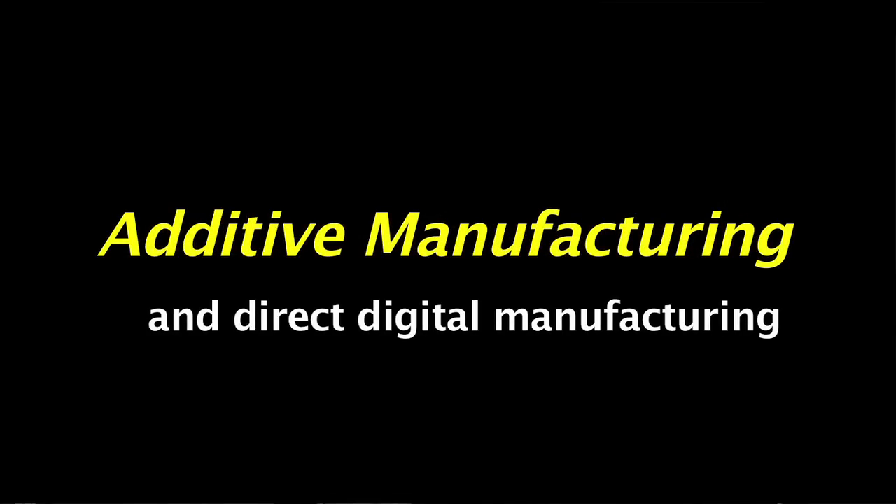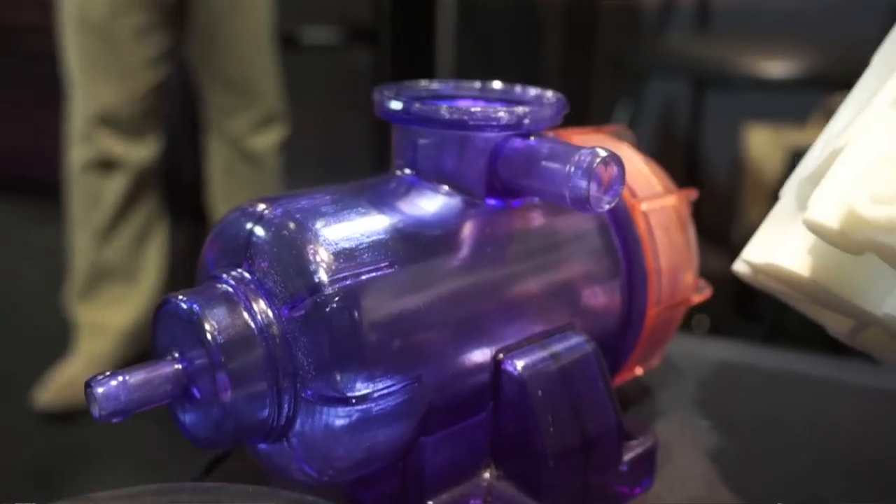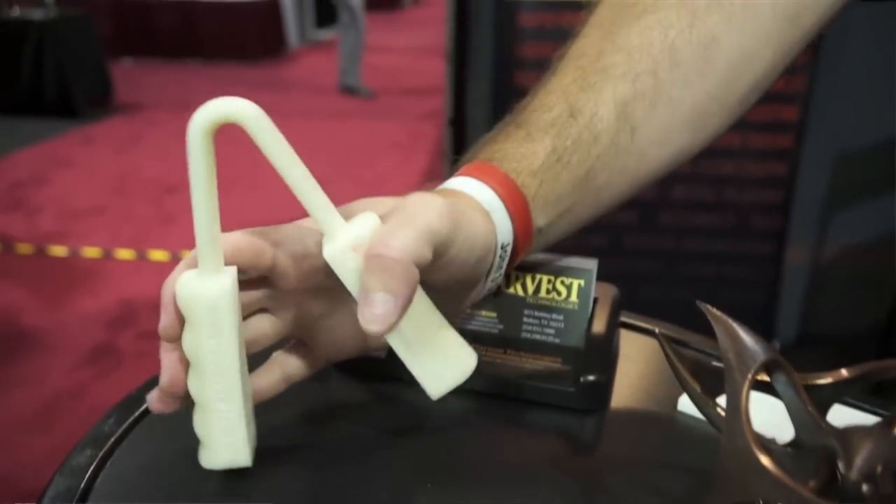To our knowledge we're the largest laser sintering provider in the world with around 18 machines running around the clock. We also have eight stereolithography machines, so capacity-wise we're about as good as it gets. Hi, I'm Brian Ewan with Harvest Technologies, located in Central Texas. We are a rapid prototyping service bureau.